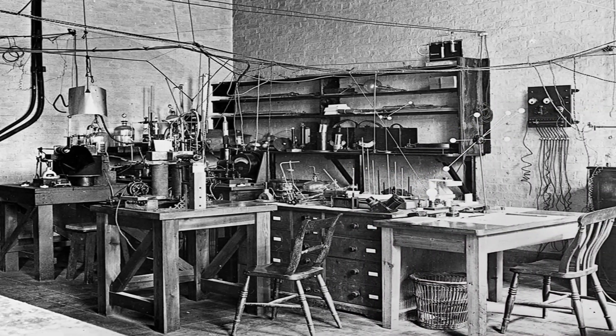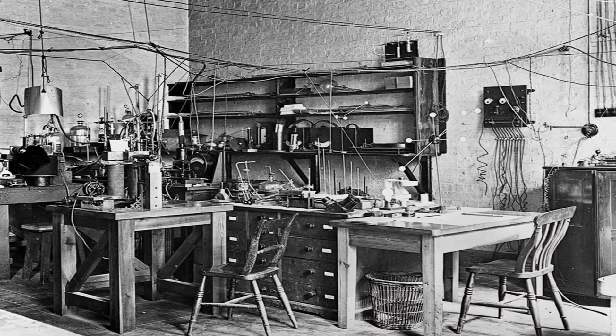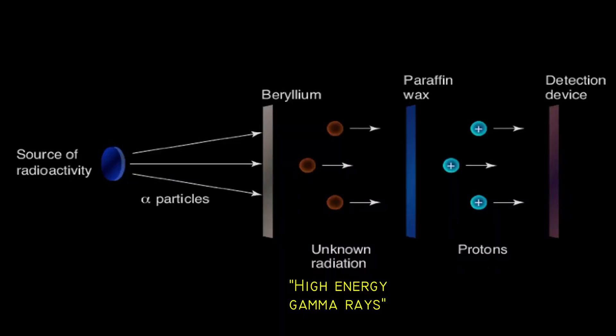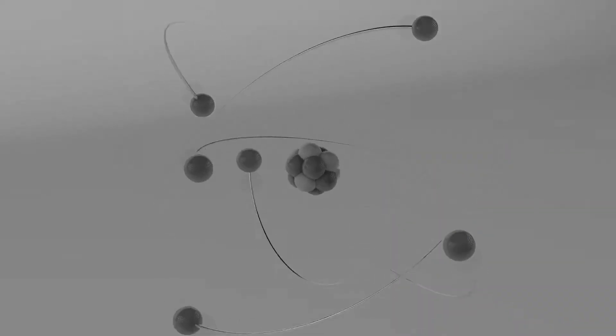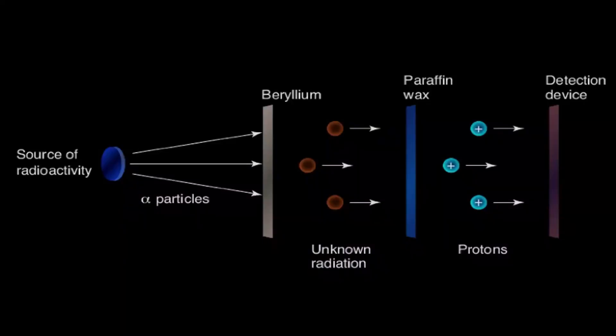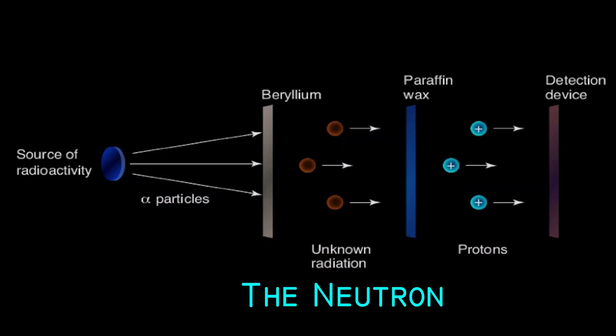Chadwick, at the Cavendish Laboratory, University of Cambridge, decided to investigate further. He doubted that the radiation was gamma rays, as its behavior didn't match. Through careful analysis of the energy and momentum of the ejected protons, Chadwick showed that the radiation could not be gamma rays. Instead, it must consist of a neutral particle with a mass similar to that of a proton. He had discovered the neutron.